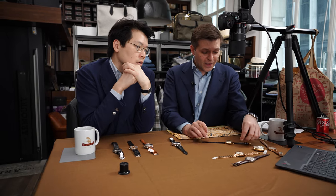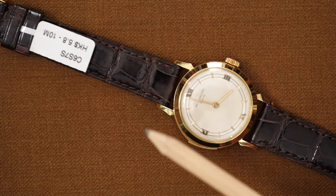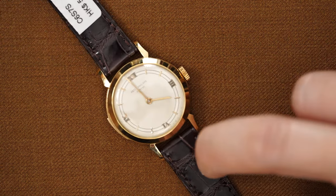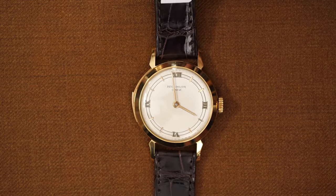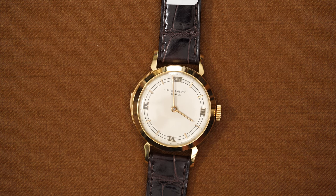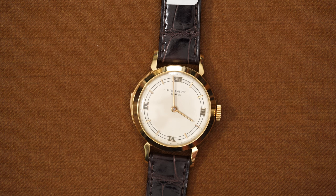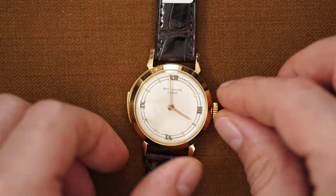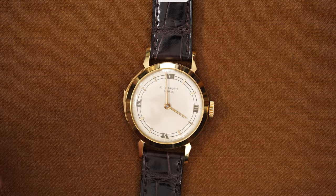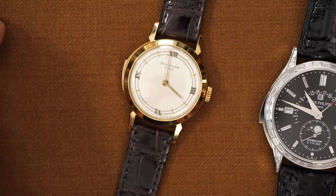So we've got the 2524. Each of the dials are different. Here we've got Roman indexes at the quarters and a hard enamel signature. The other two known examples are in the Patek Philippe Museum, and they're all different — one has subsidiary seconds, the other has Arabic numbers. On this one, the slide goes down, whereas on the other example the slide goes up. And if you look at the modern one, they reversed it.